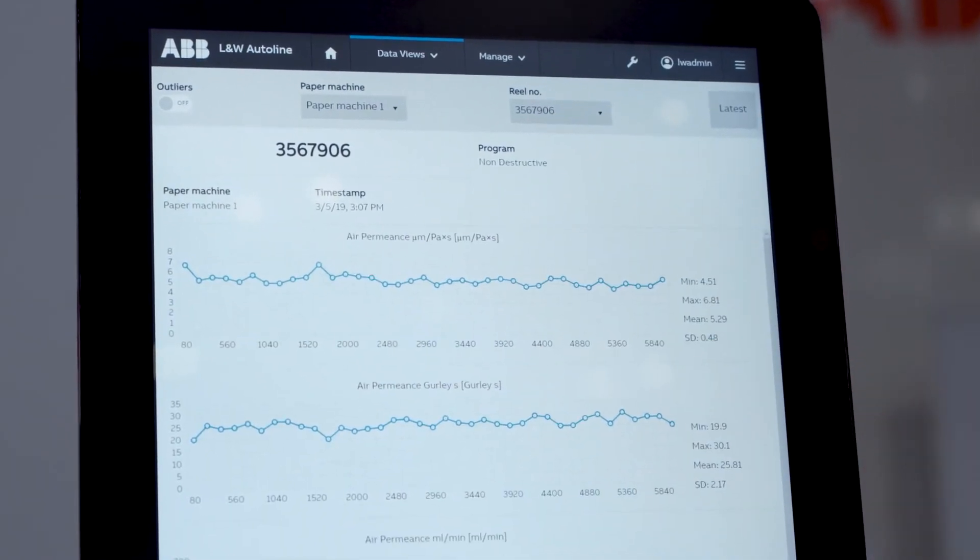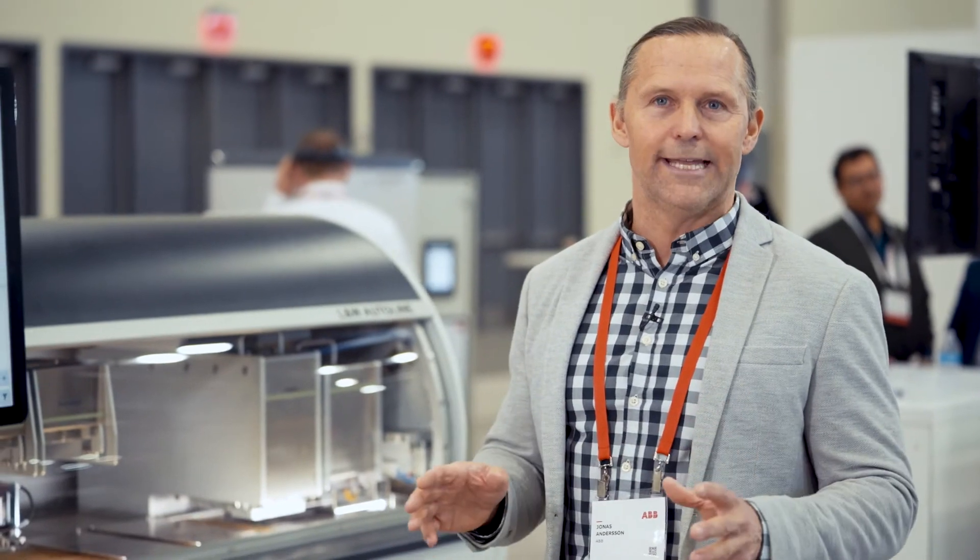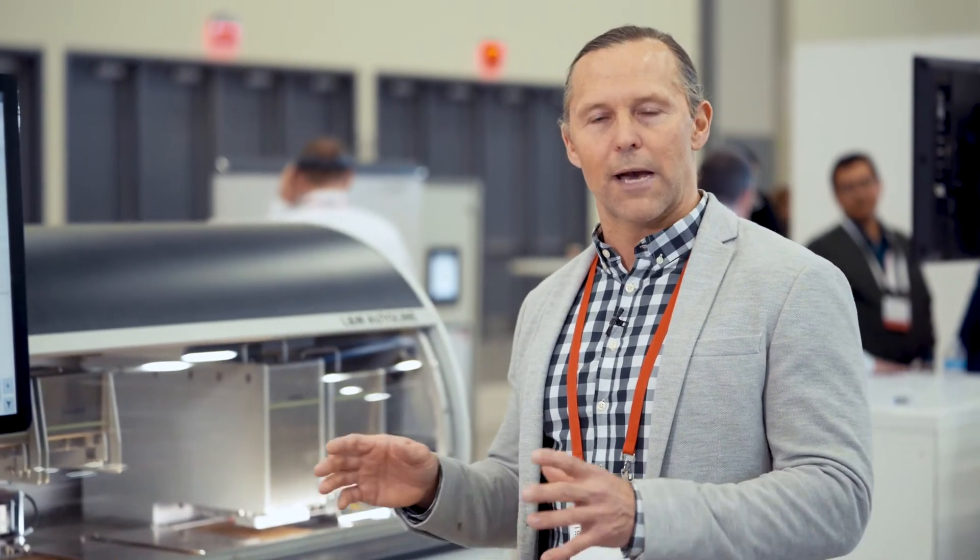Another benefit with Autoline is that it provides a lot more detailed reporting compared with a manual lab without an Autoline. So the information can directly be used to optimize the paper making and reduce off-spec production.